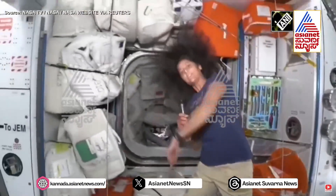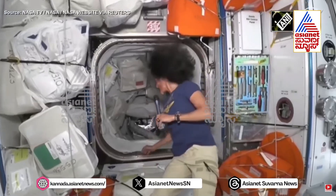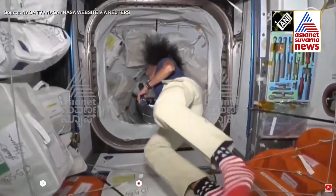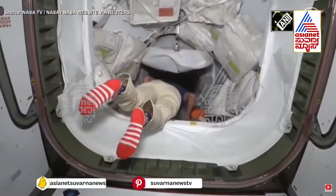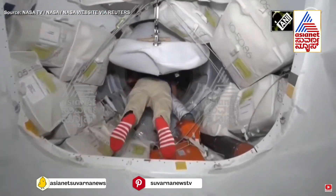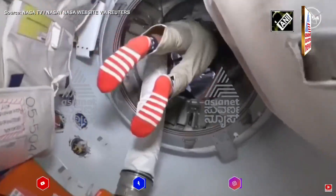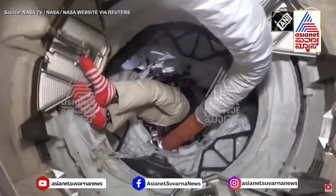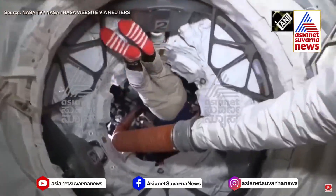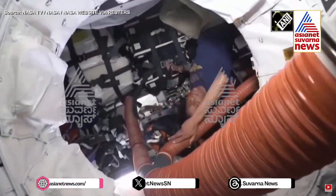Let's go forward into Starliner, where there was a little bit of action the other day. I'm going to lead you down through the PMA — PMA 2 — into Starliner, going in through the IDA, the docking adapter, and then into the spacecraft.